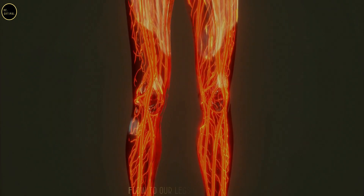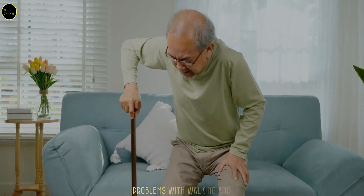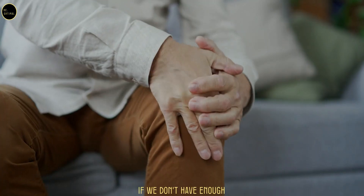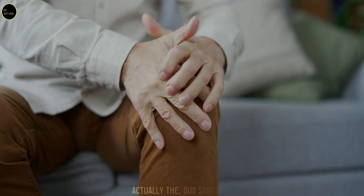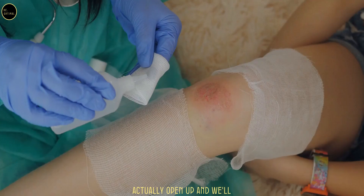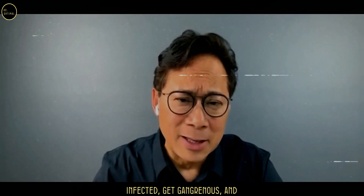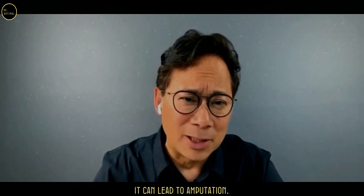If we don't have good blood flow to our legs and feet, we wind up having serious problems with walking, and it actually gets worse. Without enough blood flow to our feet, the skin can actually open up, leaving wounds that won't heal, become infected, turn gangrenous, and ultimately lead to amputation.